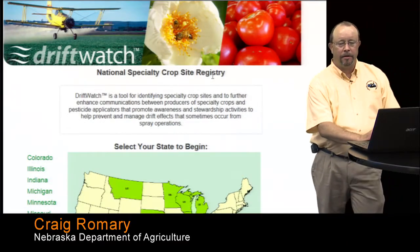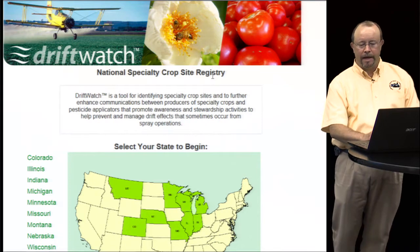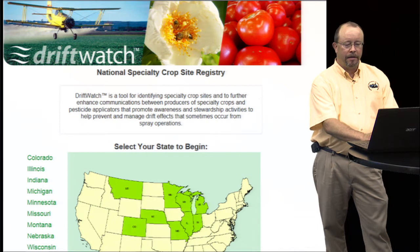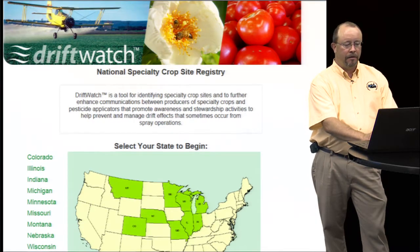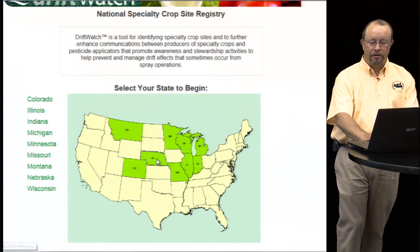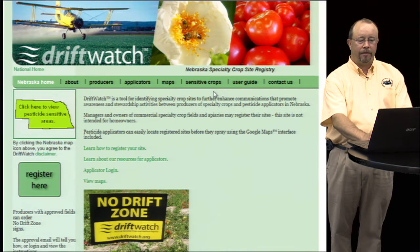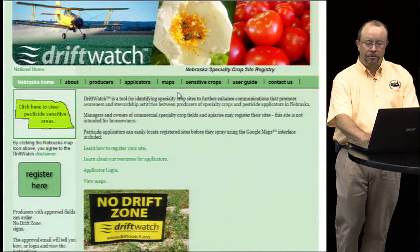Hello, my name is Craig Romery with the Nebraska Department of Agriculture and we're going to be talking about Driftwatch today. Driftwatch is a national website that displays pesticide-sensitive crops and the web address is www.driftwatch.org. If you go to the website, you'll see a national map with about nine states that are involved, and if you click on the Nebraska map, it'll take you to the Nebraska page where there is information on sensitive crops and information for applicators. You can access the maps and take a look at the user's guide.